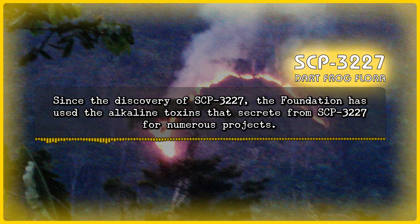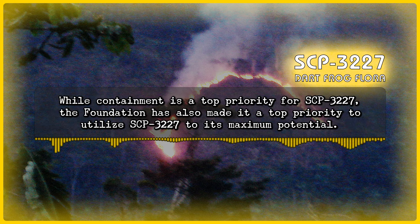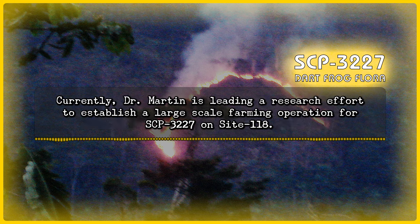Since the discovery of SCP-3227, the Foundation has used the alkaline toxins that secrete from SCP-3227 for numerous projects. While containment is a top priority, the Foundation has also made it a top priority to utilize SCP-3227 to its maximum potential. Currently, Dr. Martin is leading a research effort to establish a large-scale farming operation for SCP-3227 on Site-118.